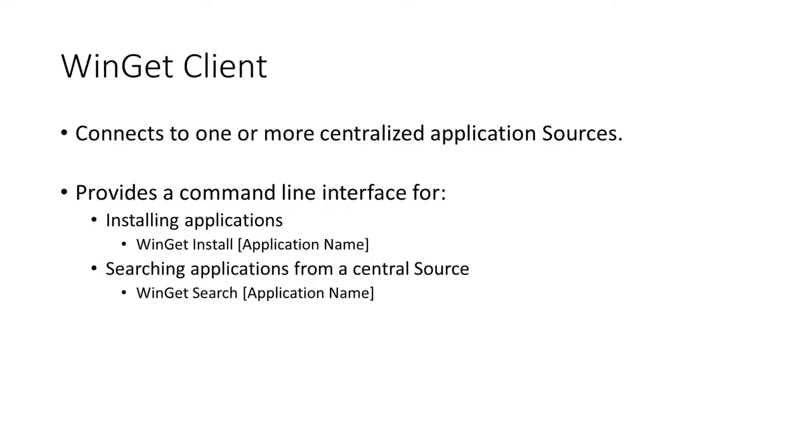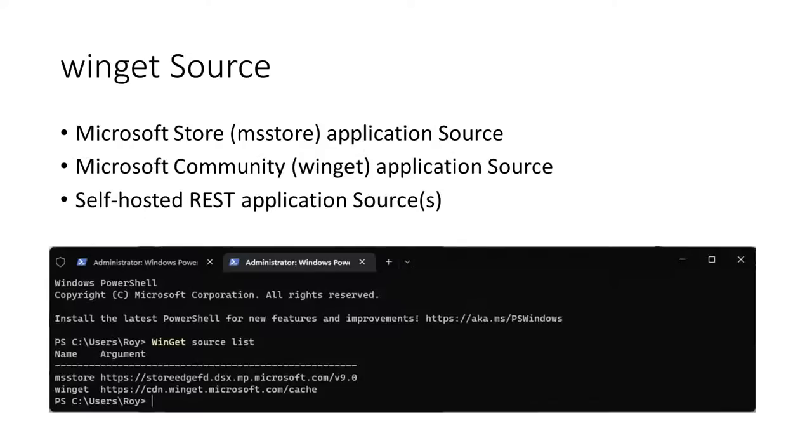So how does this work? In the background, the Windows Package Manager connects to a series of different sources. By default, it connects to both the Microsoft Store and the Winget Community Repository. Both of these sources contain a curated list of applications that can be installed using the Windows Package Manager. The user or administrator of the device can add or remove repositories — so even though we have a default set of sources, it's not fixed and can be added to or removed from.